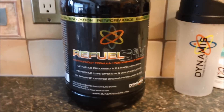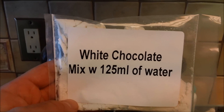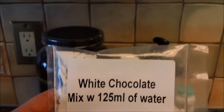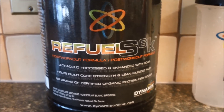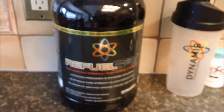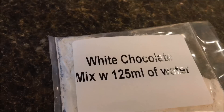What I want to do today — that's a flavor sample of the new version of Refuel S6K. So I'm going to do a little taste comparison here and let you guys know kind of what to expect. It is coming.